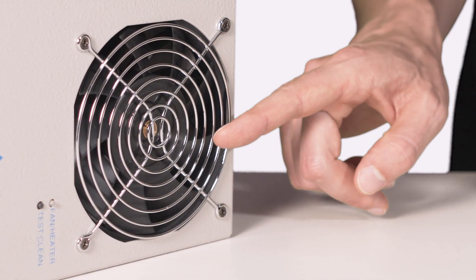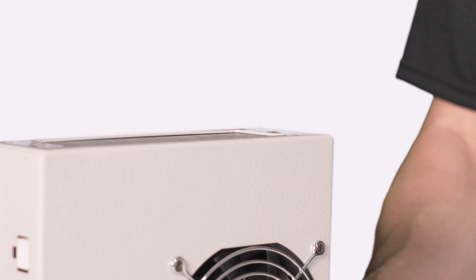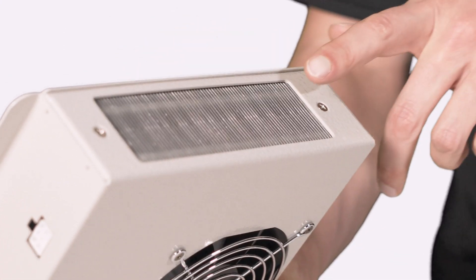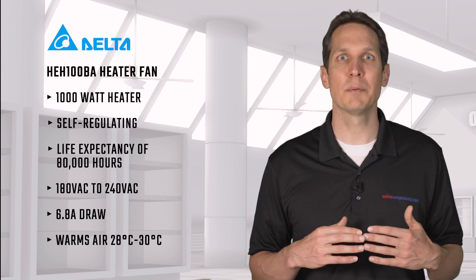There's a DC fan inside the heater that sucks air in here and kicks it out here. Right here is a positive thermal coefficient, or PTC, heating element, which does the actual heating. PTC heaters are ideal for these situations because they self-regulate their temperature, making them more efficient and giving them a longer life.